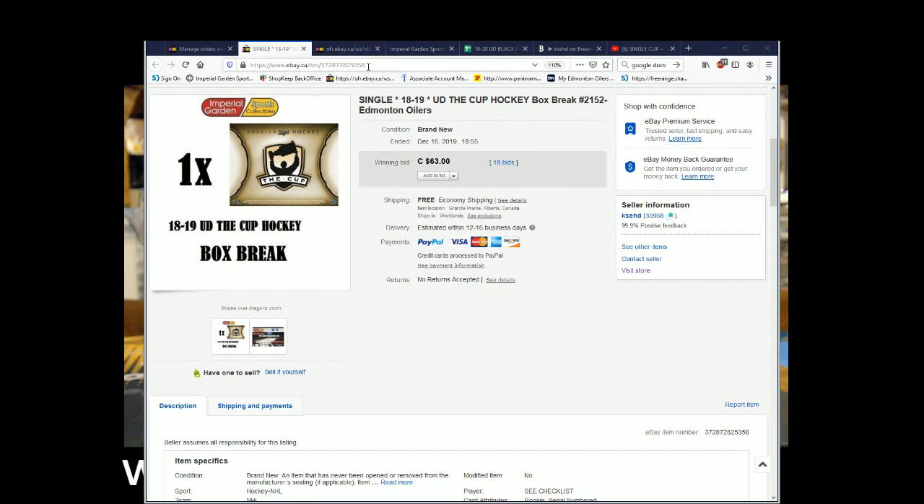Hi everyone, welcome to Imperial Garden Single Cup Break number 2152.